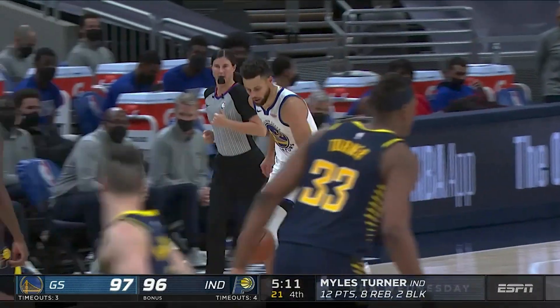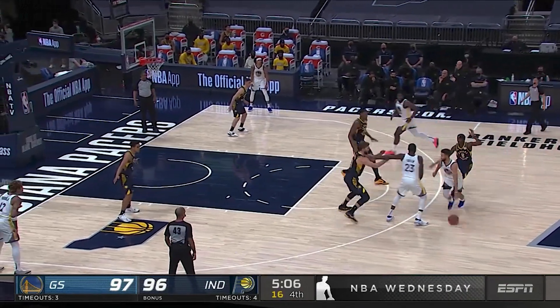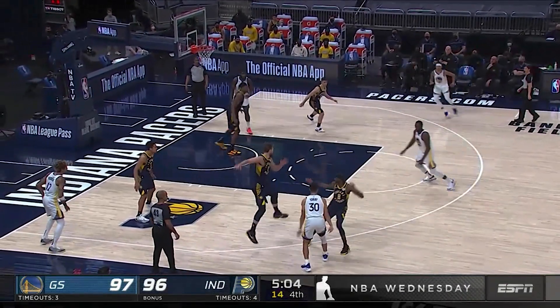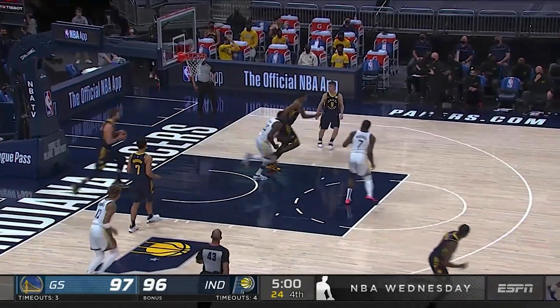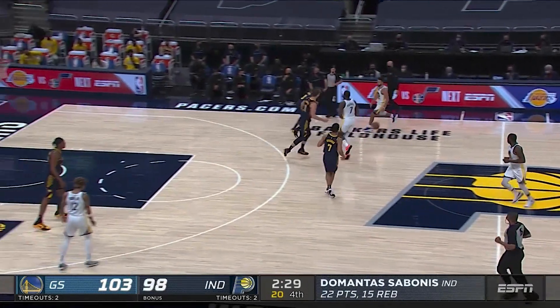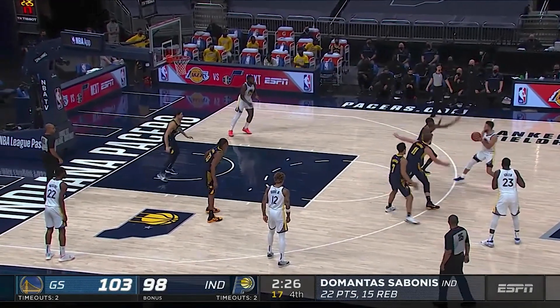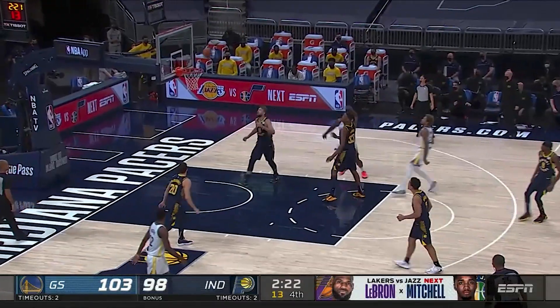Pacers now back within one. The largest lead the entire game by either team is seven — they both have briefly had a seven-point lead, so this one's been close throughout. Draymond Green floats it up, layup rattles around and goes through. Right now Indiana's last five possessions: very poor execution for shots.